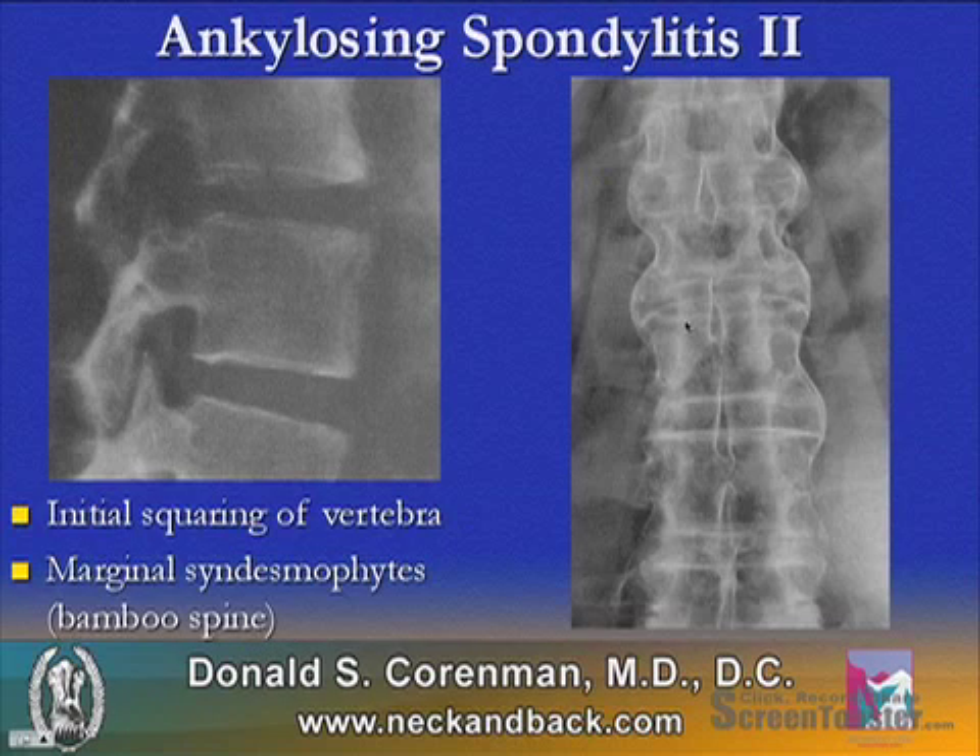Ankylosing spondylitis starts on x-rays with an initial squaring of the vertebra. As you can see here, the vertebra should typically be cupped, but they start to square, and marginal syndesmophytes are the most common findings.